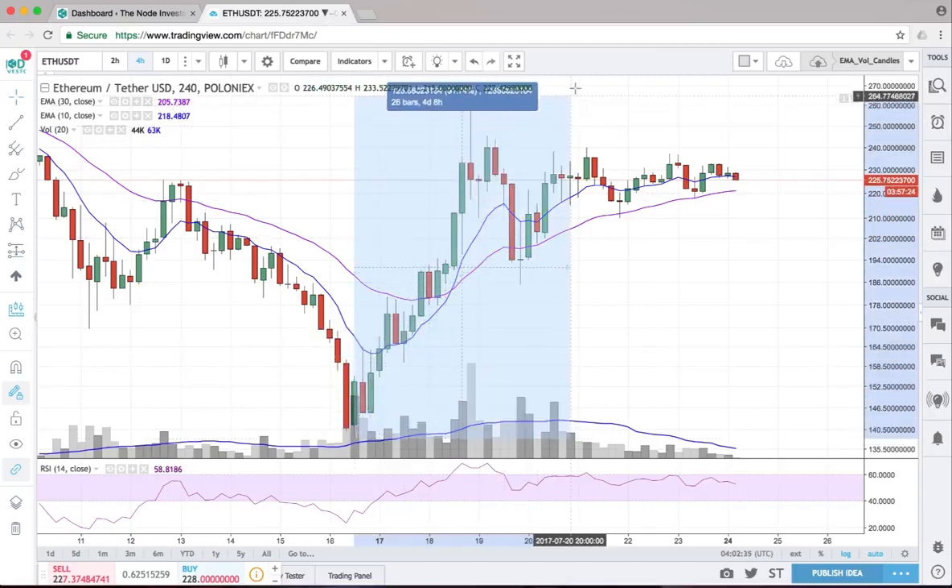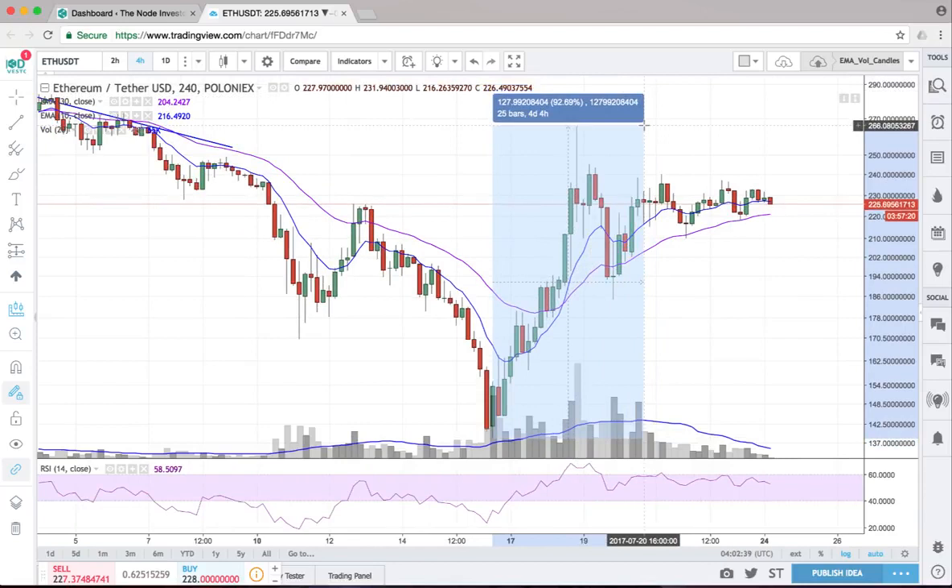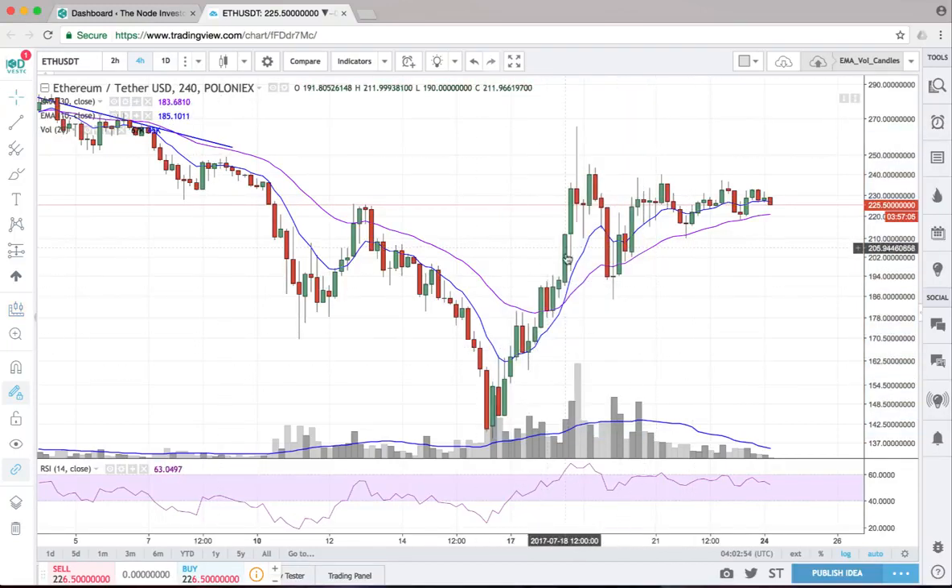That rally was about a 92% move — pretty much doubled from the lows — going as high as about $260 on Poloniex USD before pulling back a bit. We were watching Ethereum go straight up on a daily basis, up 20% at points. It was just a powerful move up from the bottom. Since then, the moving averages have really turned around and things are looking bullish.